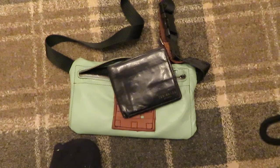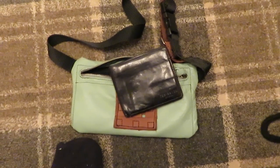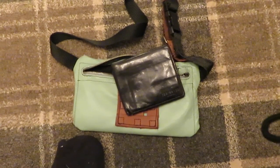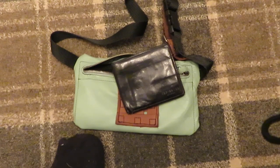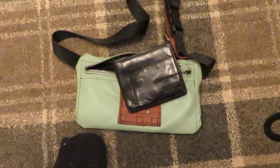So a wee bag is a handy thing to have. Keeps all your valuables in one place — you know where they are, you don't need to worry about them, and nobody's going to get to them without you knowing. Au revoir.